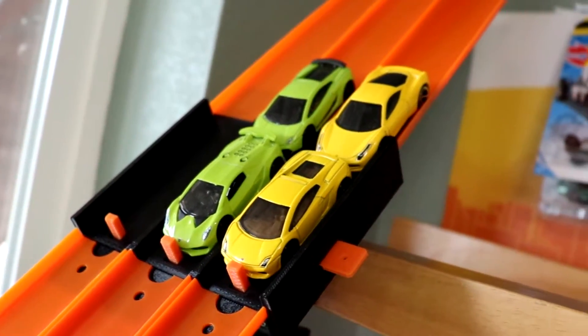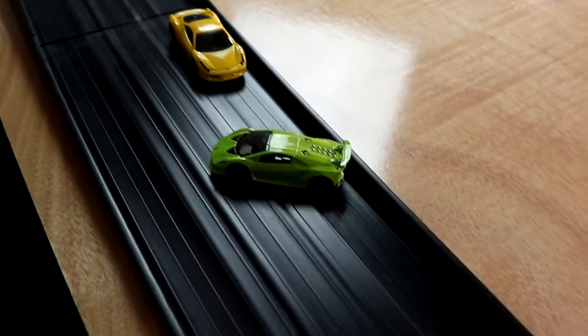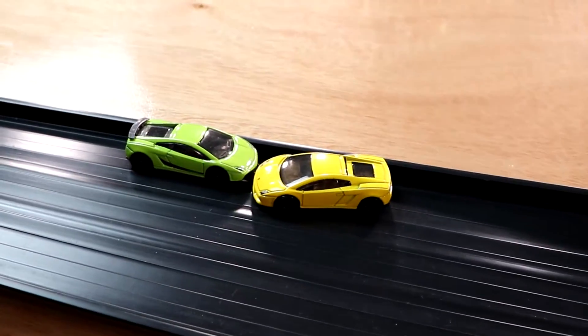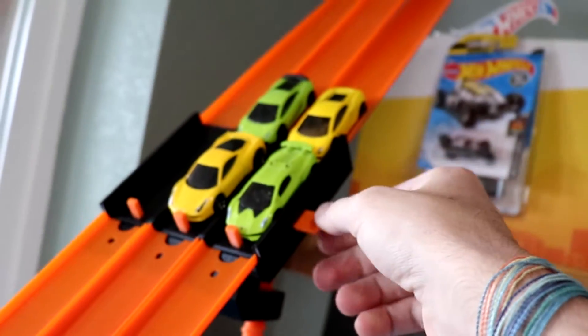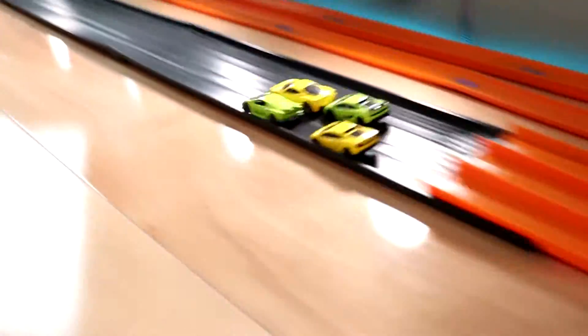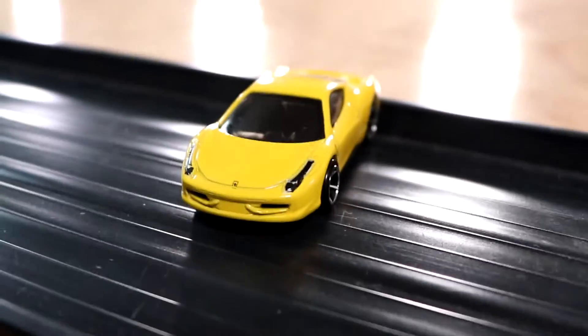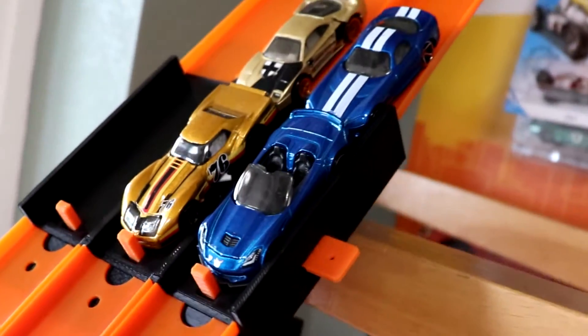Next up, we have Spain versus Brazil — a lot of Lamborghinis in this one. That Ferrari 458 is the sprinter for Spain. Looks like Brazil is going to take it with the Sesto Elemento, who is their sprinter, obviously carrying the team there. The Sesto in first and the 458 in second — can Spain have a comeback here? Ferrari 458 takes it on the outside and it looks like they will have a comeback. Spain moving on to the next round with their first team, eliminating Brazil's sprinter.